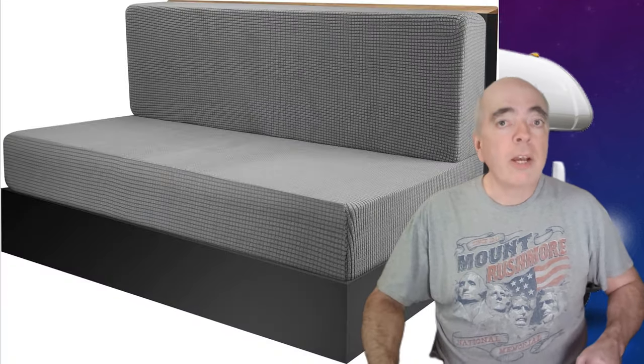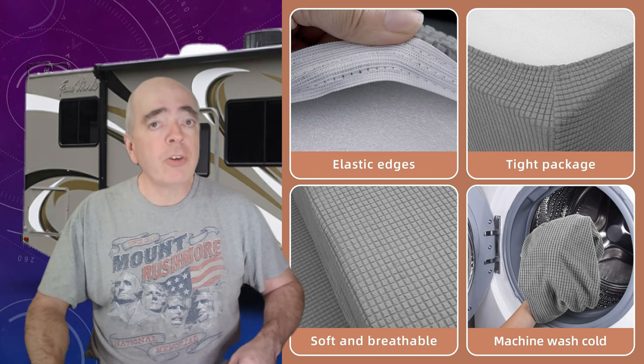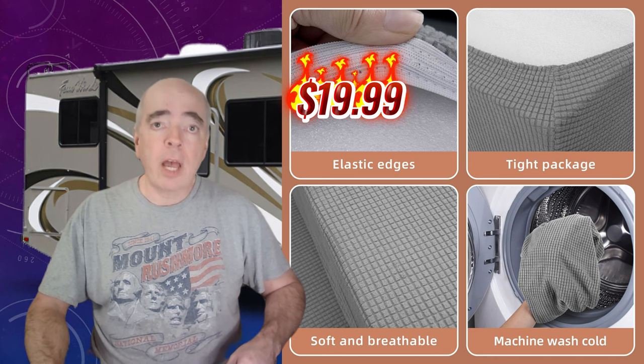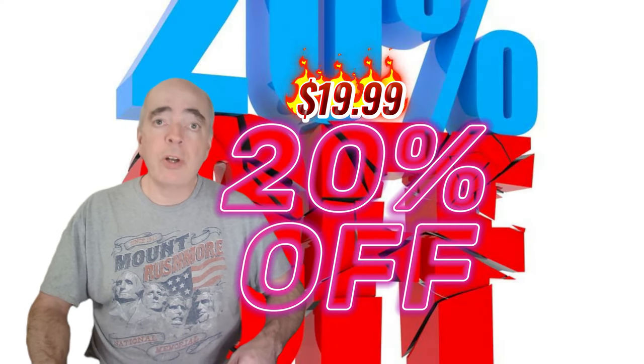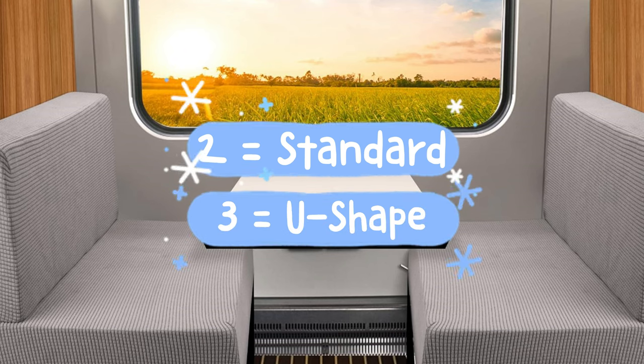Number 10 on our list, the dinette cushion cover. If you have pets or kids, you know how messy dinette cushions can get. That's why you need seat covers that are comfortable, stretchy, durable, and easy to clean. They come in different colors and sizes, and you can get them for $19.99 right now. That's 20% off the regular price. You'll need two covers for a standard table or three for a U-shaped dinette.